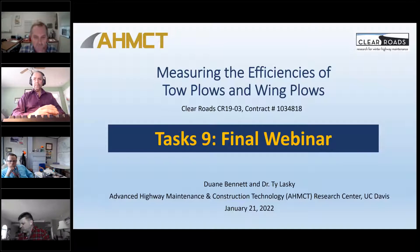We're here for the final webinar for the project entitled Measuring the Efficiencies of Tow Plows and Wing Plows. The research effort was led by the University of California Davis team of Ty Lasky and Dwayne Bennett. This webinar is being recorded and will be posted on the Clear Roads website at a later date for viewing at your convenience.